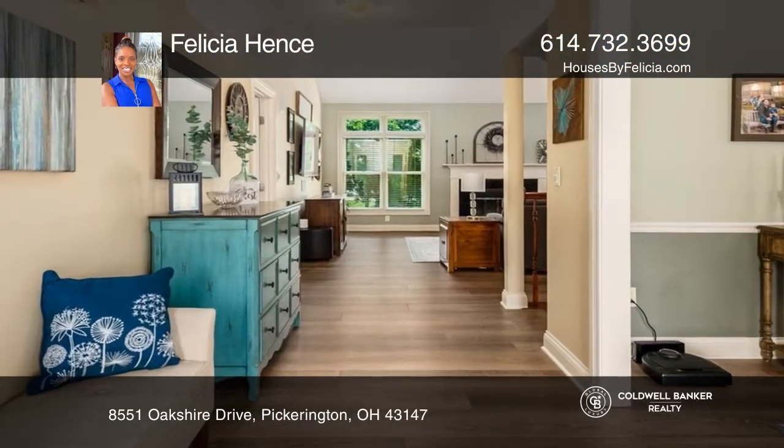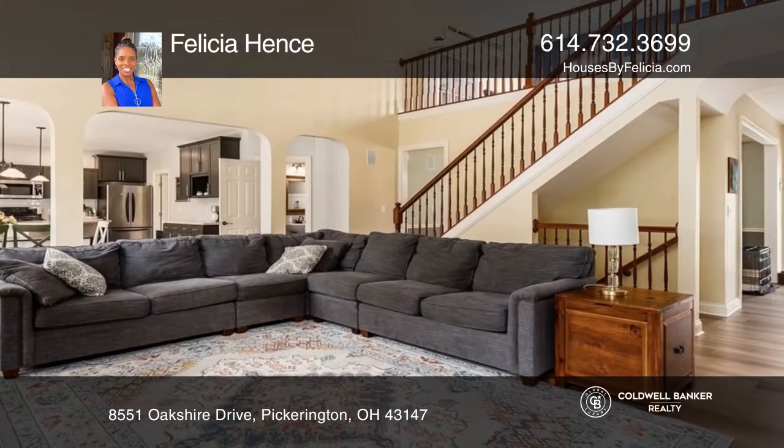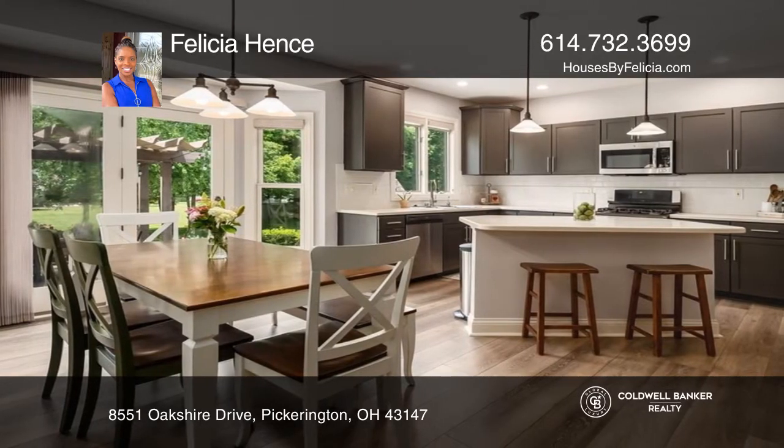Welcome home to this gorgeous four bedroom, three and one half bath home in Winding Creek. This home has a first floor owner's suite, office, great room, spacious kitchen, and a formal dining room.